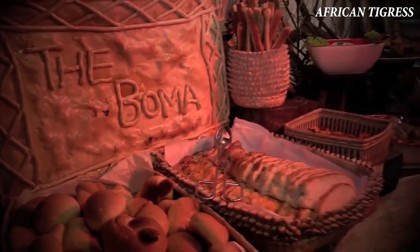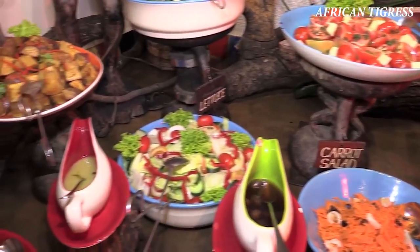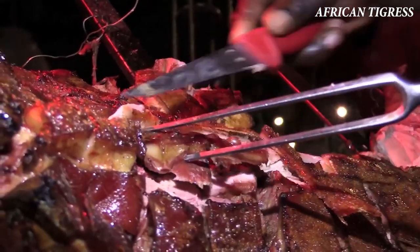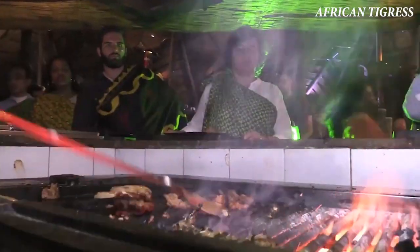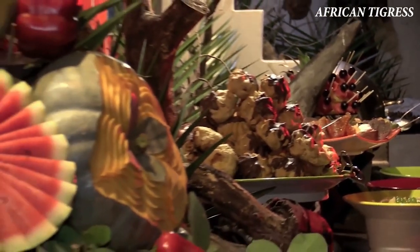When I mentioned that I was going to visit Victoria Falls, everyone was telling me to make sure I visit the Boma. Indeed, if you want to experience the culture, the food, the dance — everything about the people of Zimbabwe — the Boma is the place to be.